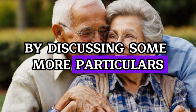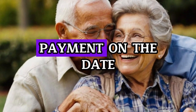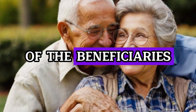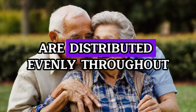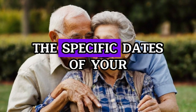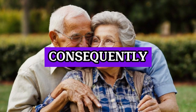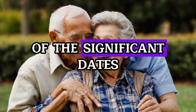As you may already be aware, the Social Security Administration bases the date of your payment on the date of birth of the beneficiaries. This helps to ensure that the funds are distributed evenly throughout the entire month. Therefore, in order to identify the specific dates of your deposits for the month of July, you need to pay attention to the birth dates as well as the exact date ranges. Let's find out all of the significant dates.